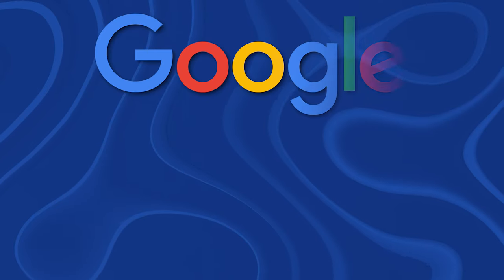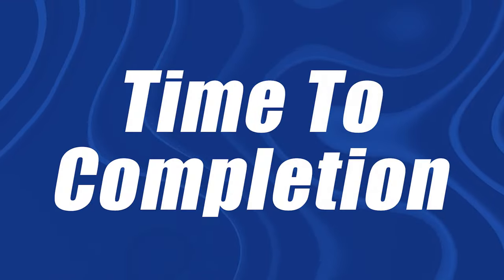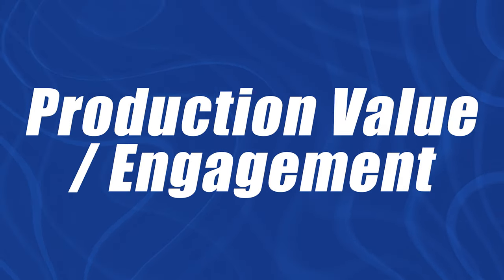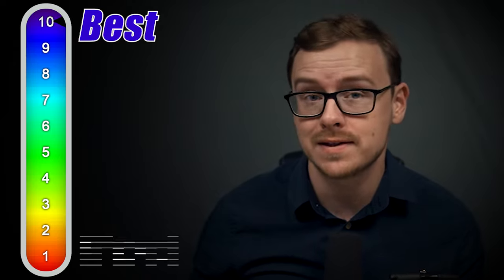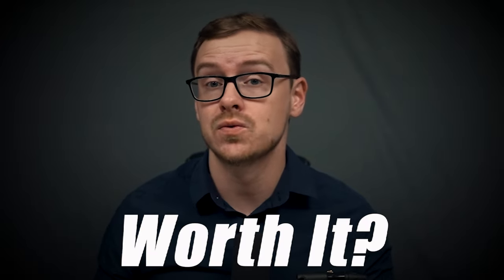In this video, we'll be talking about the Google IT Support Professional Certificate and whether or not it's worth it. There will be a brief overview of the course. We'll talk about the time to completion, the cost, the demand of the jobs you might go into, the salary, the production value, the chances of landing you a job, and then the overall value of the course.